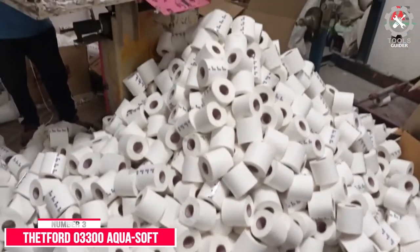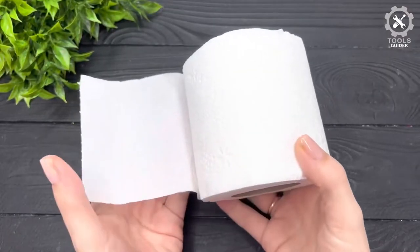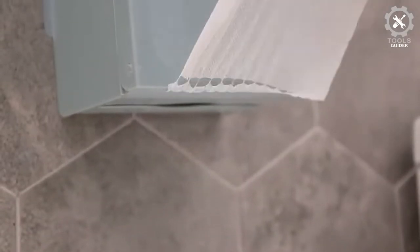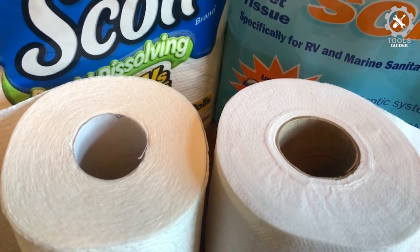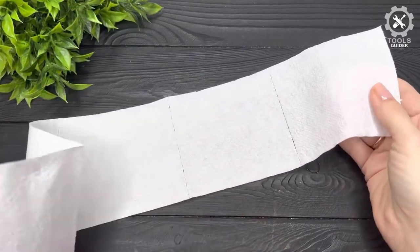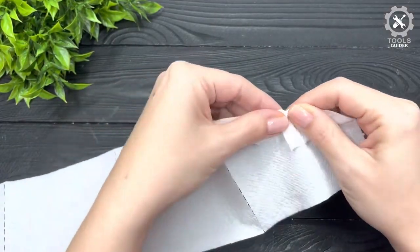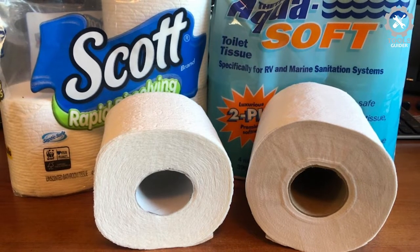Number 3: Thetford 03300 Aqua Soft Toilet Tissue. This is a reliable, high-quality toilet paper available at a reasonable cost, with the unique capability of being usable in many applications — RVs, boats, trailers, campers, and other situations. Buying in bulk is practical. It's designed to work with RVs, and its dissolving rate is almost second to none on the market, so you'll never have to worry about it building up in your black tank and causing a clog.